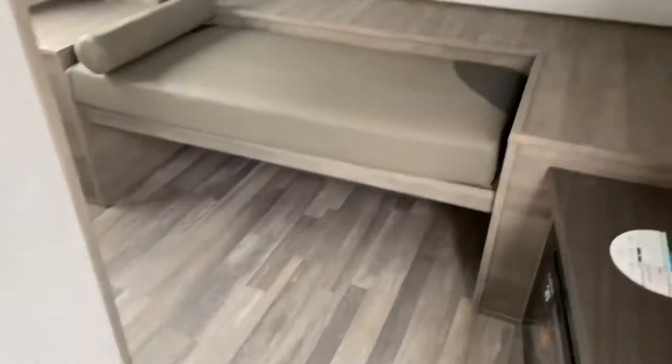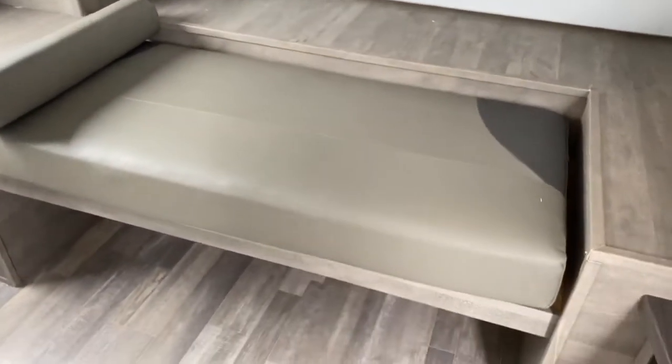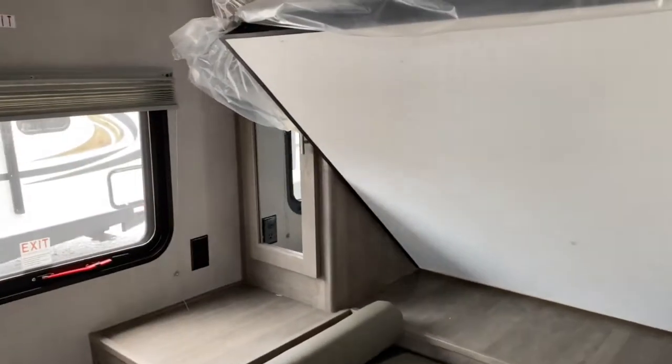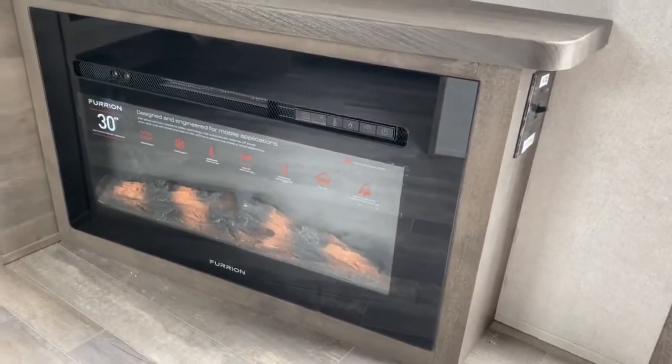Inside, we'll start with the bedroom. This does double as your living space as well. You've got your seating space — this folds down into a queen-size bed. You've got some closet space over there to the left, along with a large window. And what's great is your fireplace is right next to the bed, so it keeps you warm on those cold winter nights.